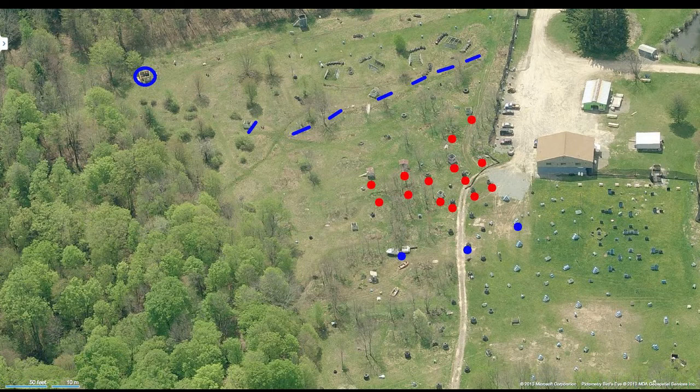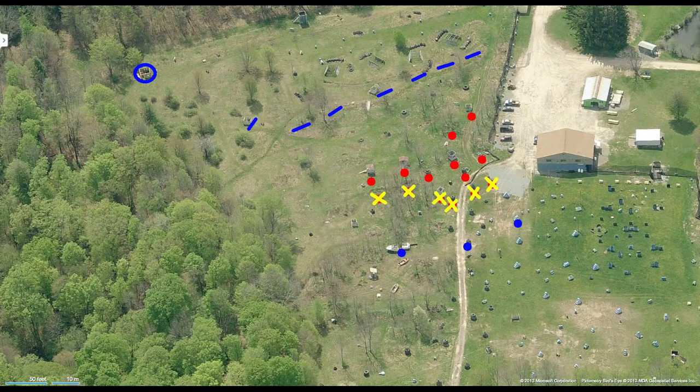So once we were all set, it was time to go. Our initial volley was extremely successful. Each one of us eliminated two, maybe three opposing players right off the bat. So within just a few seconds — less than 10 seconds — we had changed the odds from 10 to 15 against three, to probably between 5 and 10 against three.